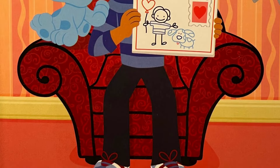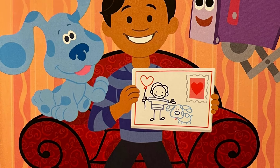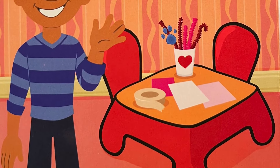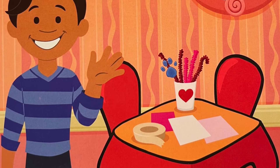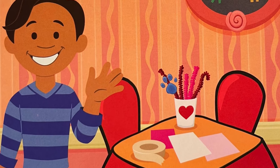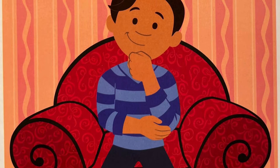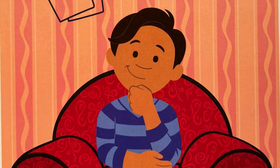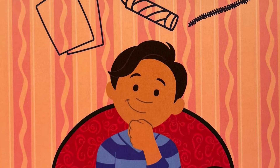It's mail time! Mailbox has a Love Day card for us. It's almost time for the party. Hey! Do you see a paw print? Yeah? On those pipe cleaners. That's our last clue! Hmm. What could Blue be making with paper, crayons, and pipe cleaners?